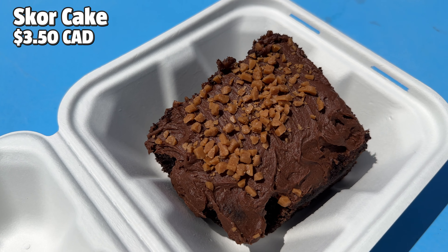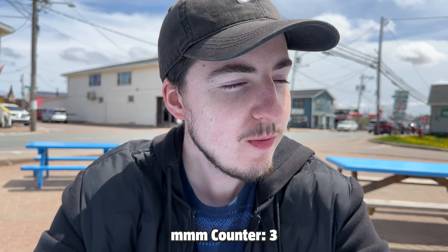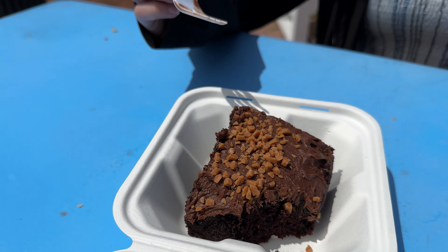Lastly, we tried their delicious score cake. At only $3.50 a slice, I wish we ordered two of these because we found it kind of hard to share. You gotta get this one too — just get everything here. This cake is something else. It's so chocolatey, and the score on top is crunchy. It was super moist and chocolatey, and the score on top added a crunchy element. We're giving this 4.5 stars out of 5. It was amazing.